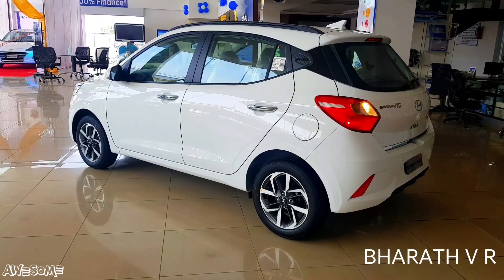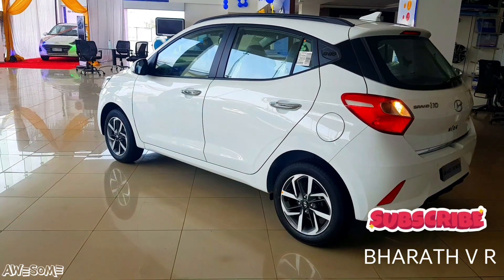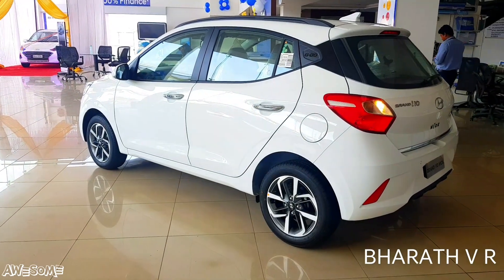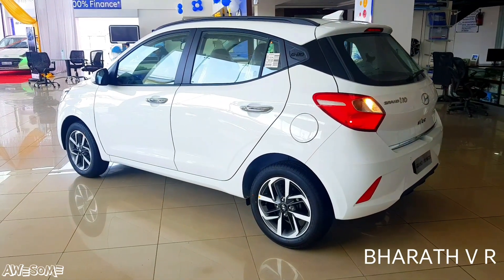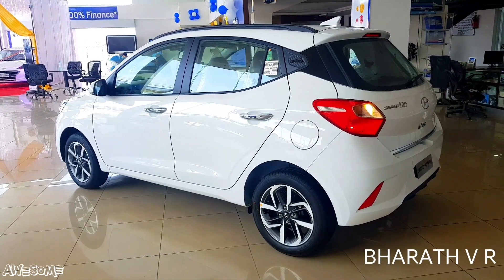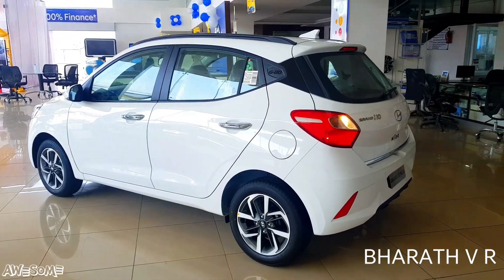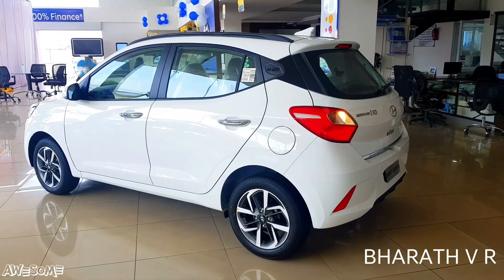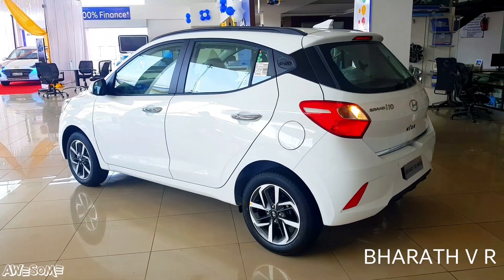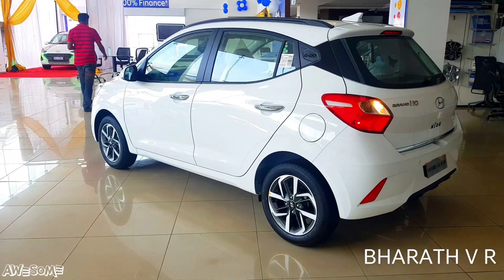The safety features of the Grand i10 Nios Petrol Top End model include: Engine Immobilizer, Emergency Stop Signal, Central Locking, Front Projector Fog Lamps, Day-Night Inside Rearview Mirror, Reverse Parking Sensors with Camera, Rear Defogger, Driver and Co-Driver Airbag, Seat Belt Pretensioners and Load Limiters, ABS with EBD, Driver and Passenger Seat Belt Reminder, Speed Alert System, Headlamp Escort Function, Speed Sensing Auto Door Lock, and Impact Sensing Auto Door Unlock.